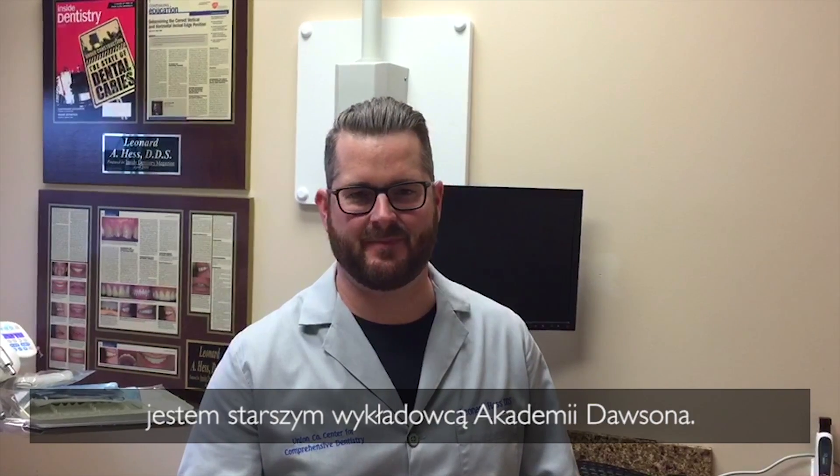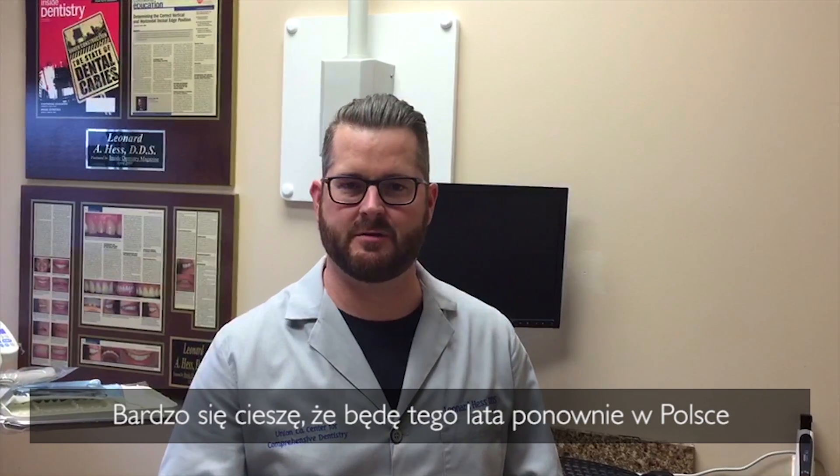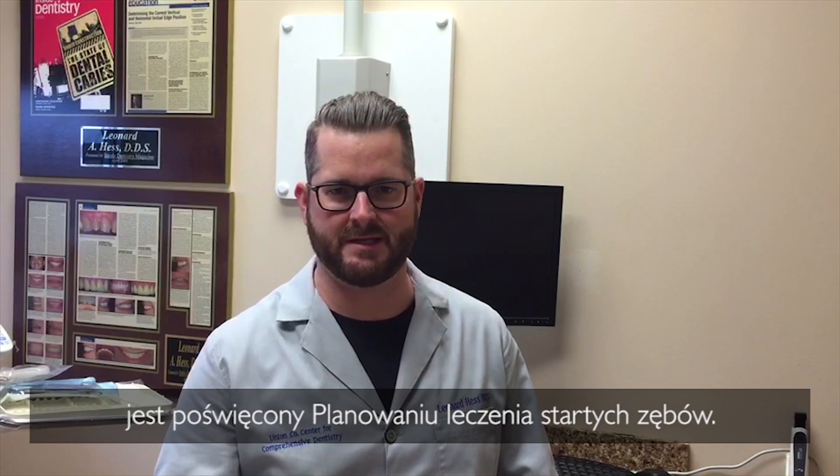Hello, my name is Dr. Leonard Hess. I'm a senior faculty member of the Dawson Academy, and it's with great pleasure that I'll be returning this coming summer to Poland, where we'll be putting on a course called Treatment Planning the Worn Dentition.